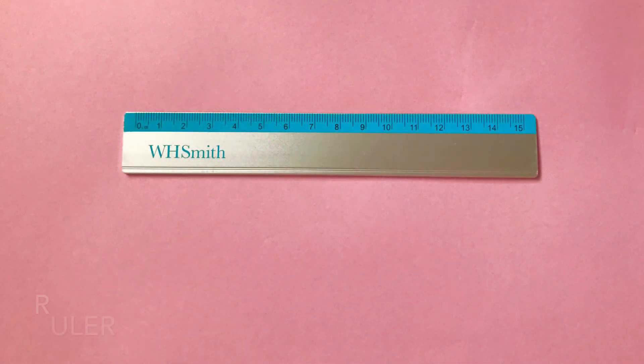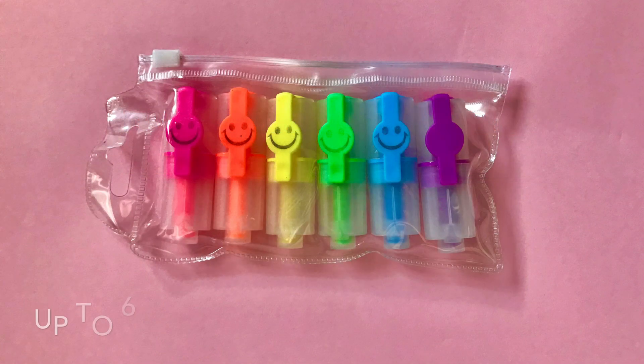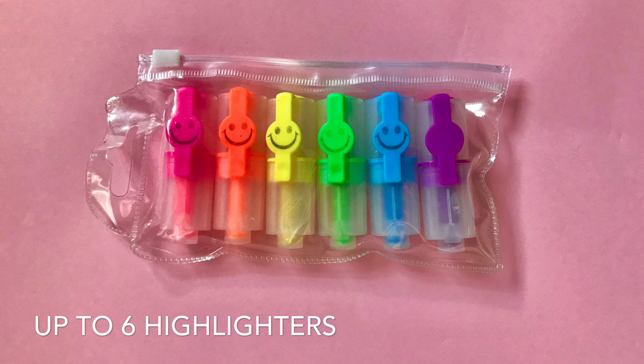A ruler for underlining titles and dates, and if you're doing science, for drawing diagrams. A couple of highlighters — this could be just one if you're not into highlighting. I probably wouldn't go more than about six, because then you'll spend more time picking colours and making it look pretty than actually doing the work. Up to six is a good number.